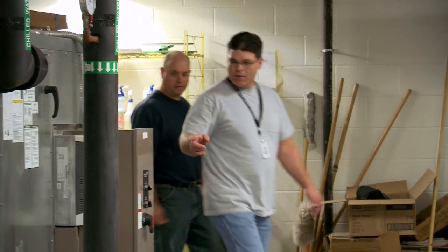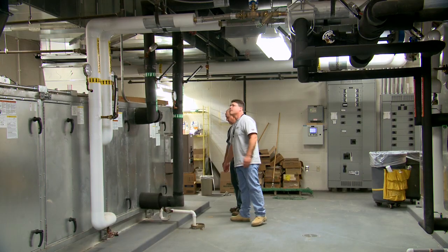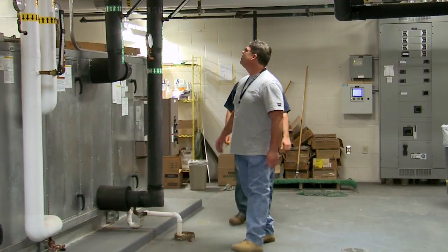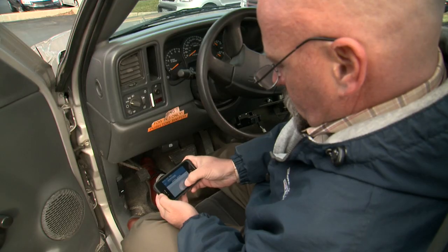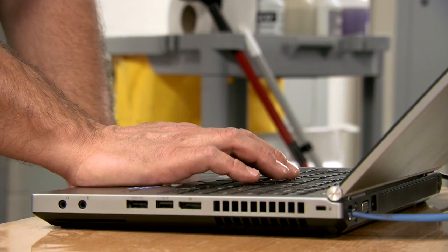In a school system where energy costs per square foot seemed reasonable, a district-wide installation of Johnson Controls' Metasys building management system is uncovering additional savings. Metasys is our complete head-end for the entire district, so we now have a unified structure where we can look at everything.